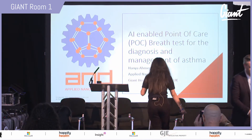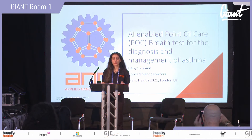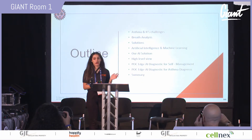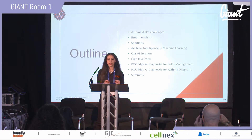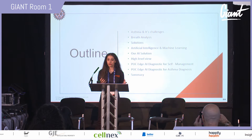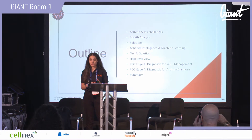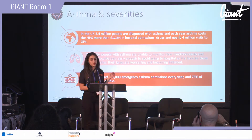Thank you. Hello and good morning. Today I'm going to be demonstrating the world's first point-of-care breath test for asthma diagnosis and self-management. I'll start with asthma and its challenges, then explain breath analysis, artificial intelligence and machine learning, and how we combine all three in our AI solution, covering both diagnosis and self-management applications.